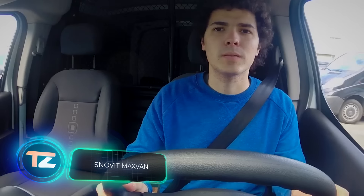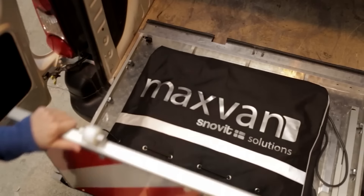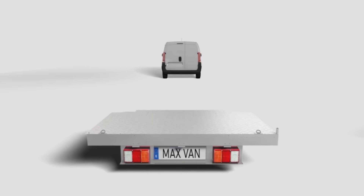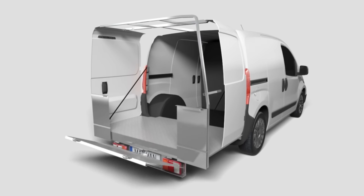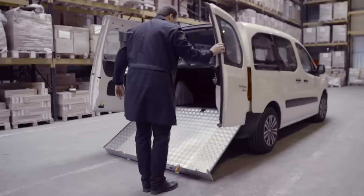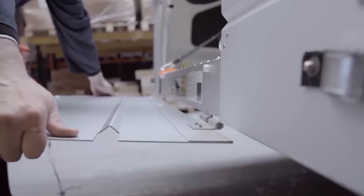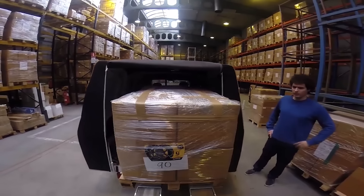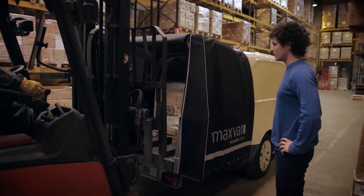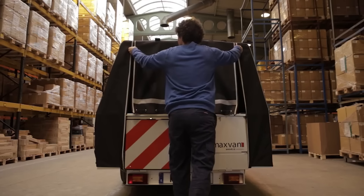Got a big van but still need more cargo capacity? The Spanish company Snowvit has a solution: the MaxVan system. With it, you can add up to 88% more cargo space and extend the maximum load length by up to 63%. Currently, it's compatible with a modest list of just 10 van models, like the Citroen Berlingo and the Peugeot Partner. The best part is that MaxVan is easy to set up by yourself in just 5 minutes and can handle up to 100 kilograms of payload. Plus, you can use one platform on multiple vans, thanks to the great compatibility of the mounting systems.